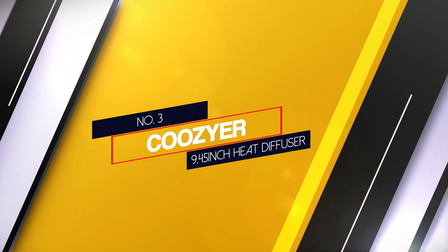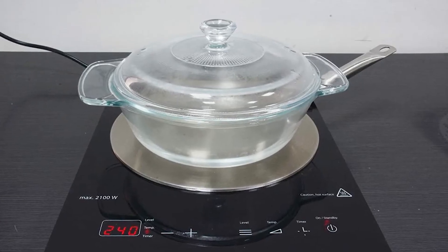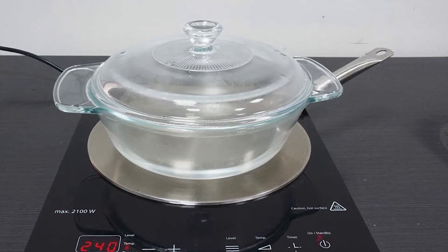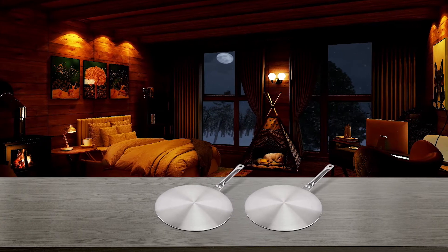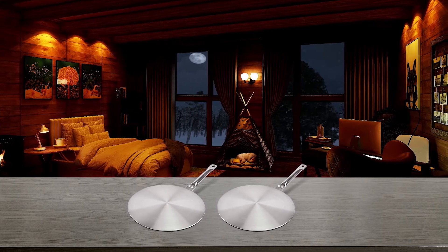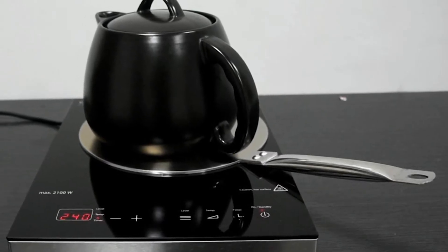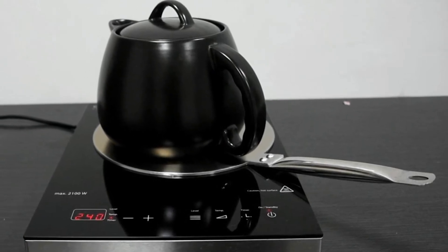Number 3: Cozier 9.45 inch heat diffuser. This is a suitable heat diffuser when you have a glass or electric cooking stove at home. The good thing about the disc of the heat diffuser is its layering — it has three layers that work to your advantage. The design also works to your advantage, giving you even heat distribution over the entire plate without creating hot spots. This is the answer when you don't want to buy induction pans and pots, which can be pretty pricey. It's a simple design that is easy to use and store, and you can cook more meals with it without using lots of energy.